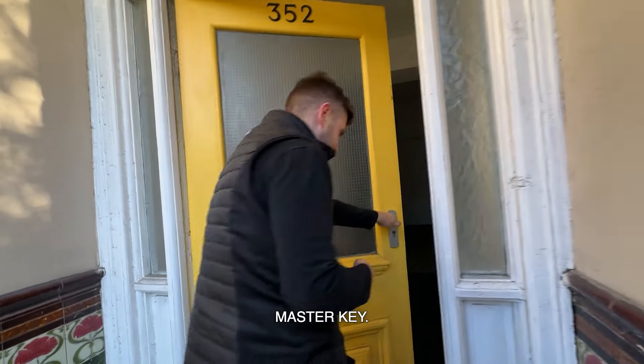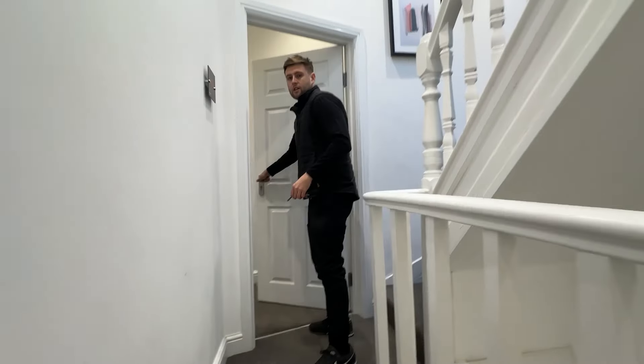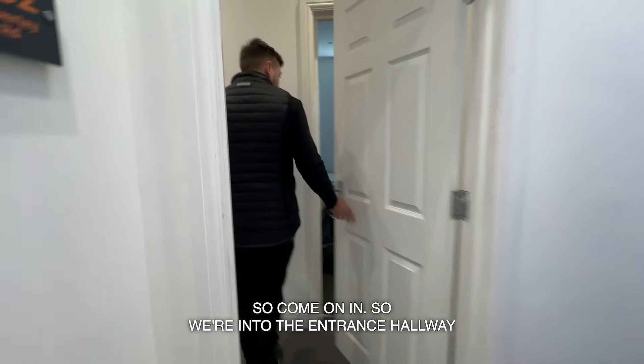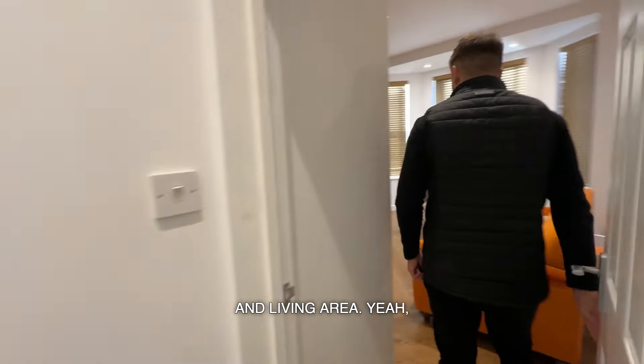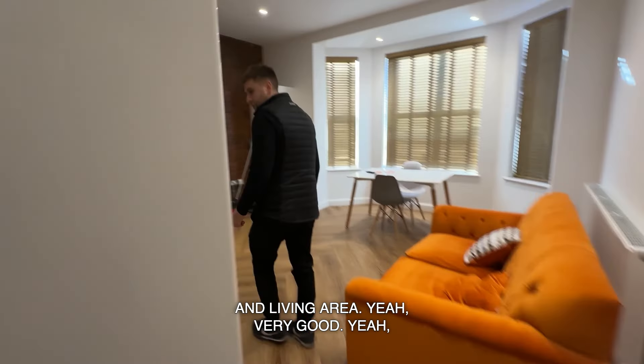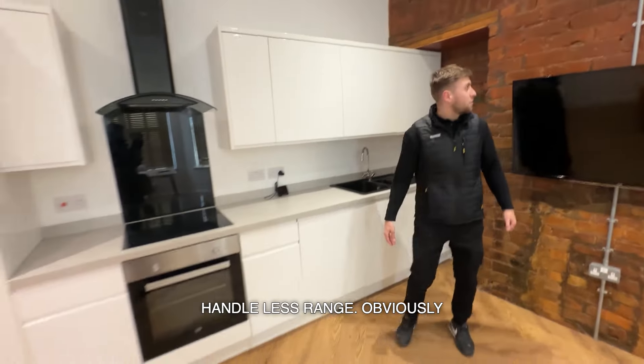That's the key — this opens every door. So come on in. We're into the entrance hallway first and foremost. We'll head into what I think will be the kitchen and living area. Yep, very good. Nice kitchen, handleless range.